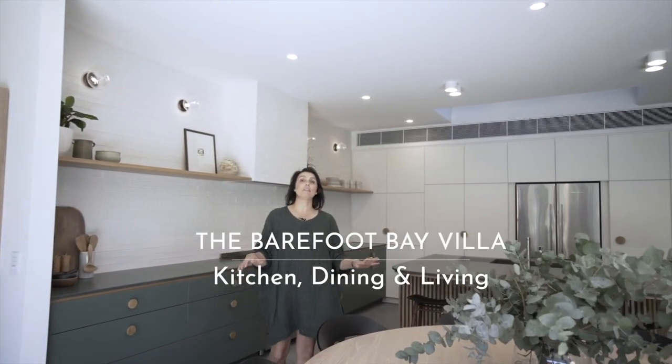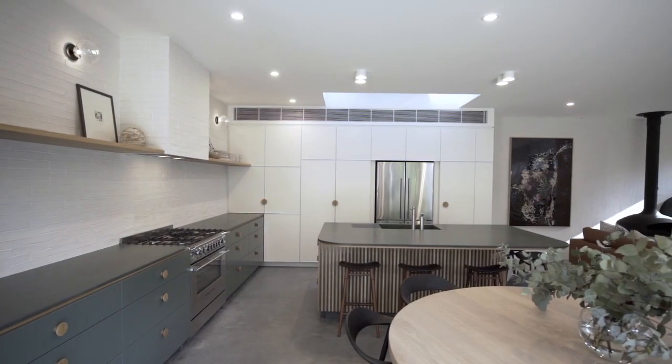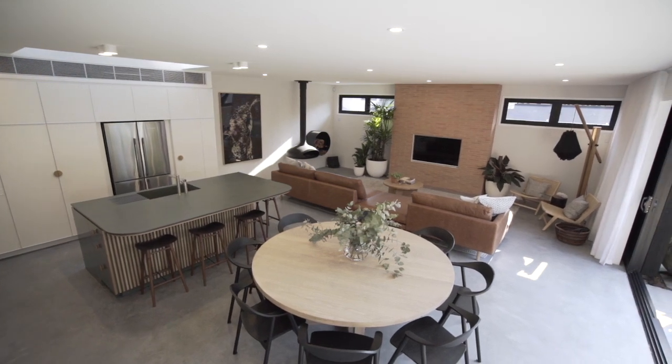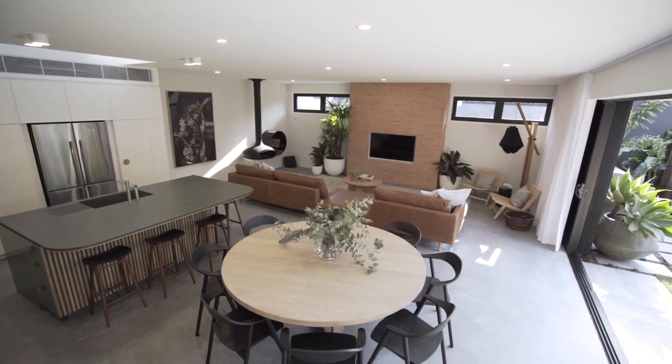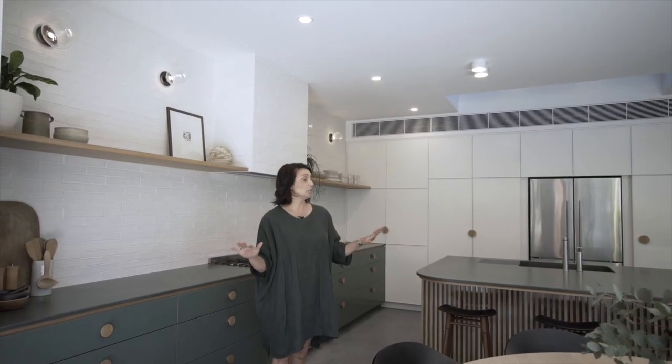This space is really what this home is all about. It's about connectedness and coming together. We've got this beautiful kitchen seamlessly integrating with the dining area and then flowing on to the outdoor entertaining area. It's just a beautiful space, flooded with natural light, and this kitchen really packs a punch.